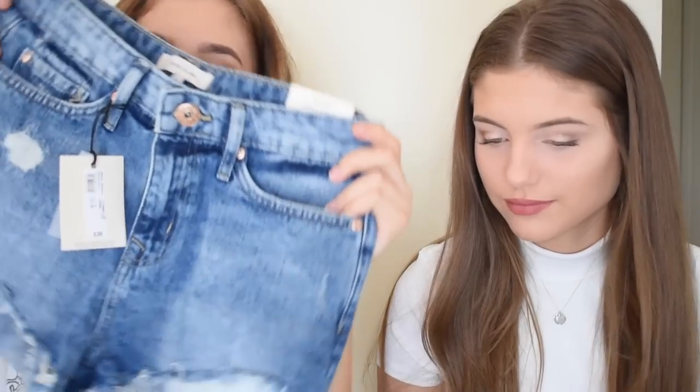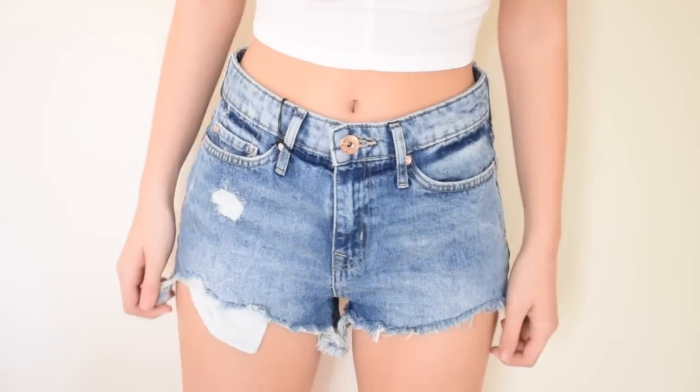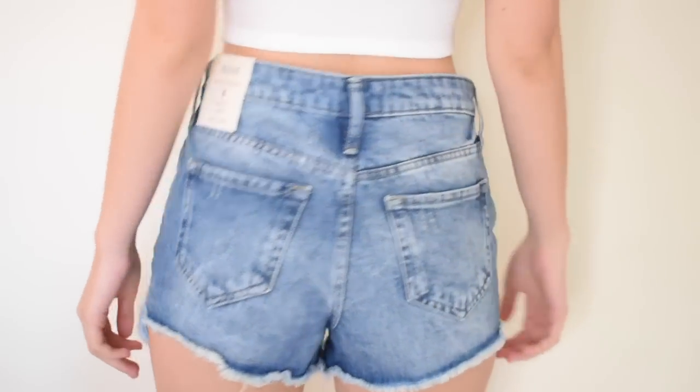Next I got some shorts because summer is just right around the corner — I can almost see it. I wanted to get some stuff for summer. These are the Elise mid-rise hot pants and oh my goodness, I love these so much. They have rips everywhere and you can see the pockets on the thigh.